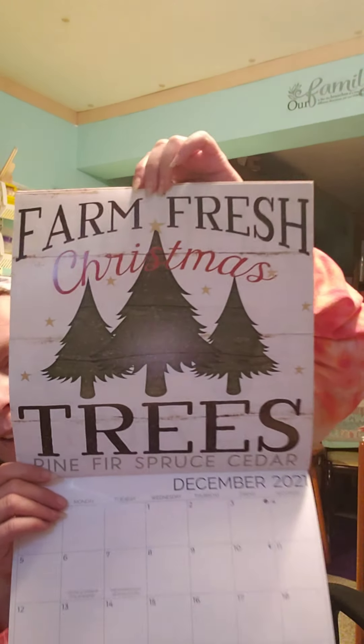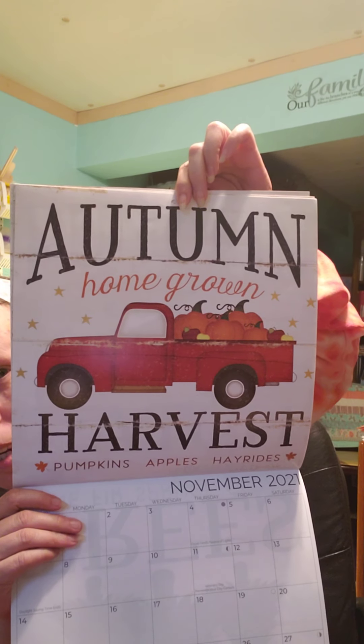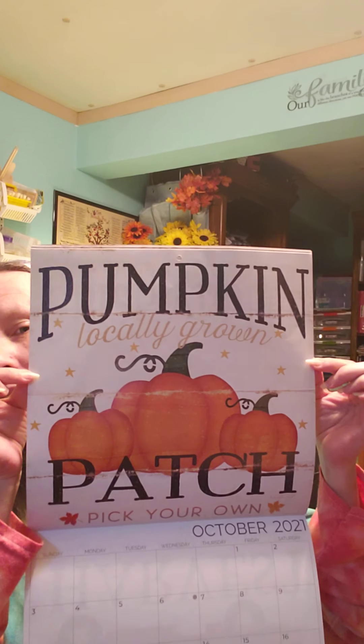I got the farmers market calendar — picked up two of those. I'm going to use one as a calendar, but it has all of these images on the back as well. The Christmas one is very pretty — I'll probably make some kind of sign or just put it in a picture frame. Gotta love the red truck! And then the next one is October — I love this as well. I've seen so many DIYs with that.